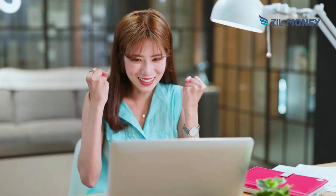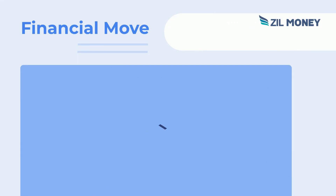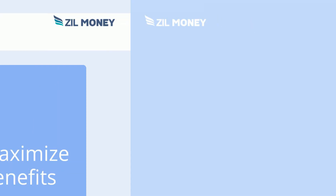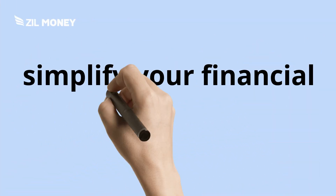Plus, you can earn rewards on each transaction, making it a smart financial move for those looking to maximize their benefits. So why not simplify your financial operations and start using your credit card to pay bills today? Try it today!